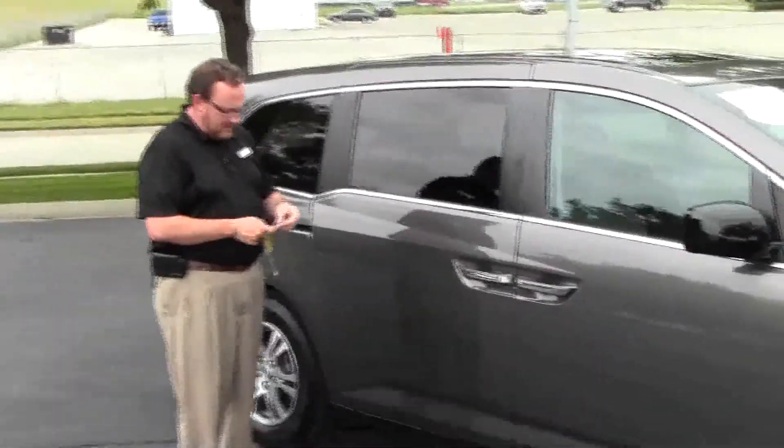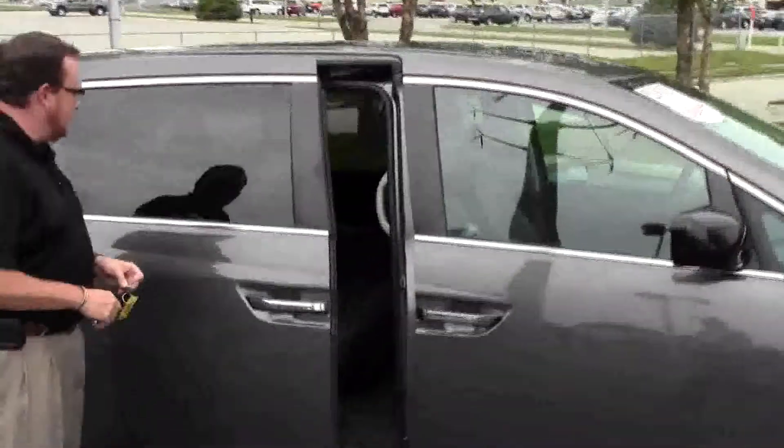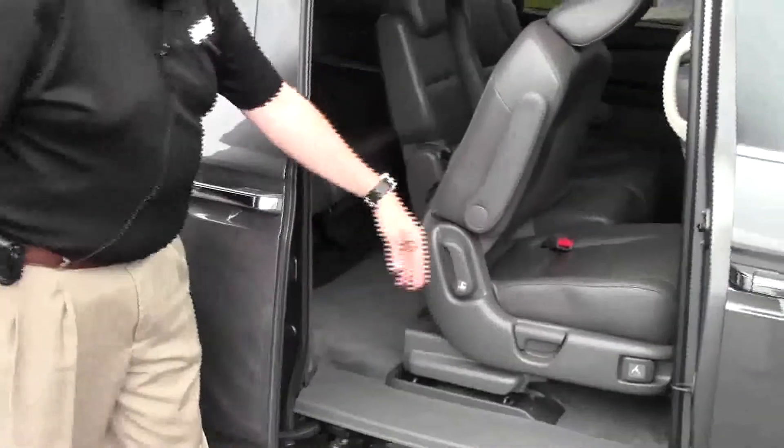It does have the dual power sliding doors, lots of leg room space in the back, plus one seating. The track-forward seats make it easy to get into the back.